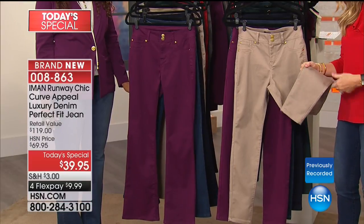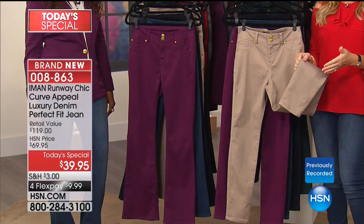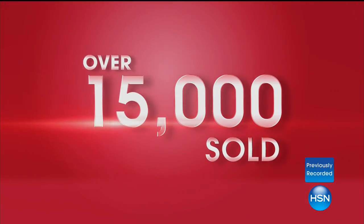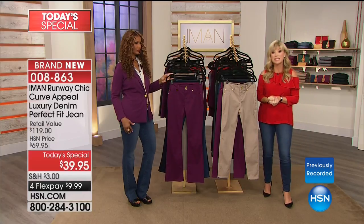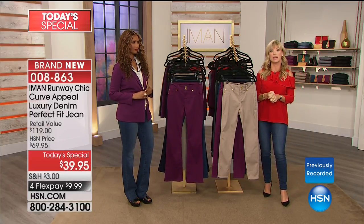High spandex denim gives a lot of shine, doesn't breathe, and after enough dryer cycles — snap, crackle, pop — the spandex breaks and the denim becomes incredibly stiff. That's why over 15,000 of you are saying yes: with this new weave, Iman only needs 2–3% spandex. It's all in the natural weave.